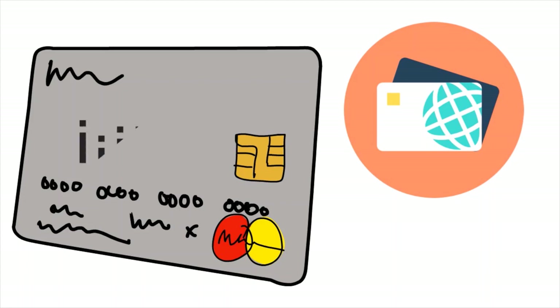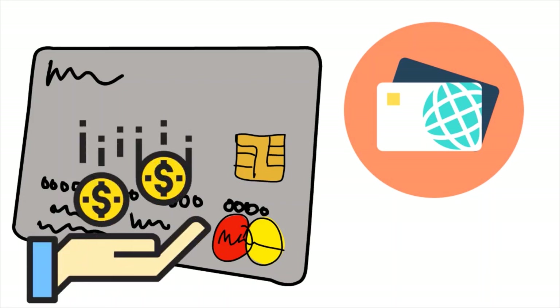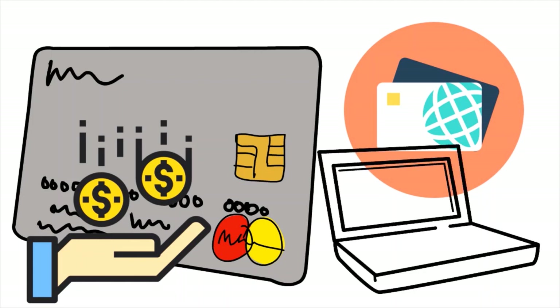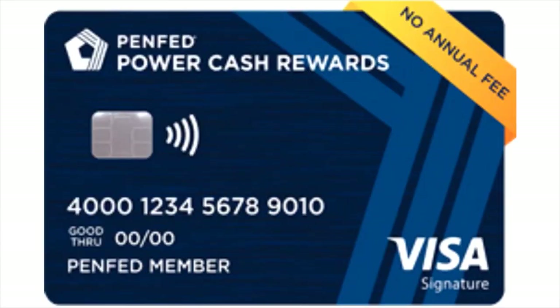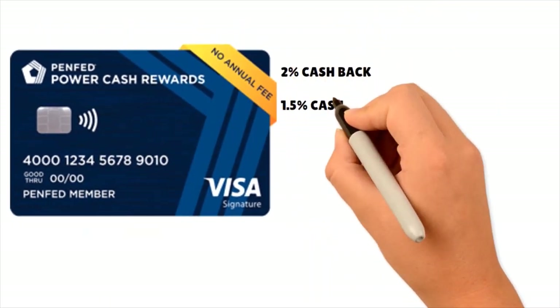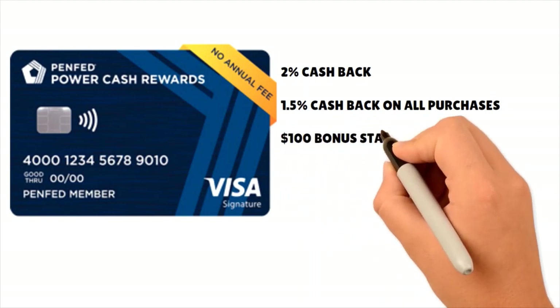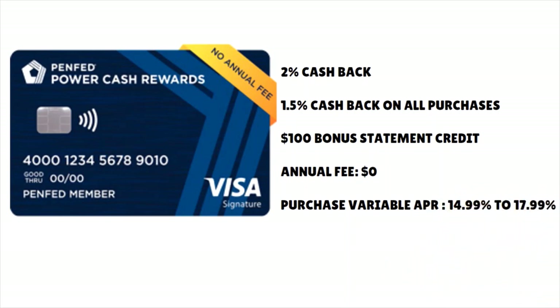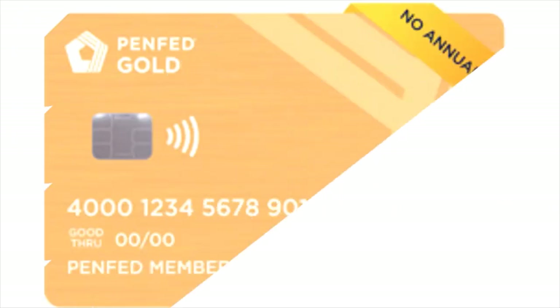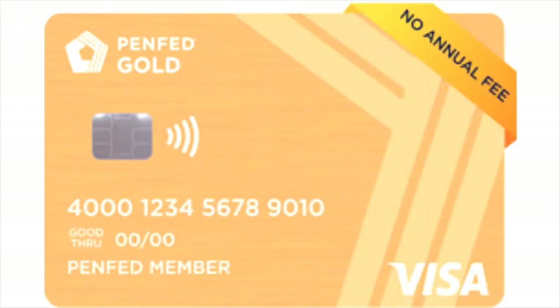Let's go through the credit cards PenFed offers, because some can be complementary and some supplementary. The Power Cash Rewards Visa Signature Card gives 2% cash back on all purchases (or 1.5% if you're a PenFed Honors Advantage member), a $100 bonus statement credit when you spend $1,500 in the first 90 days, no annual fee, and a purchase variable APR of 14.99% to 17.99%. There's also a 0% promo APR on balance transfers for 12 months for new customers.